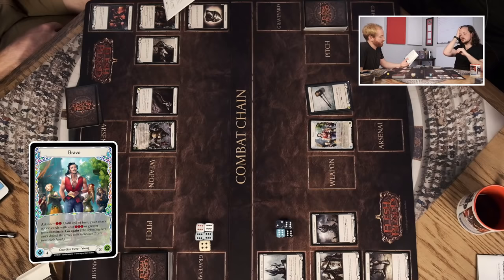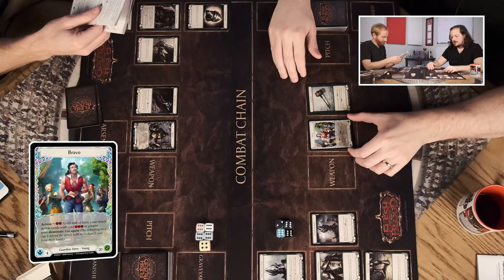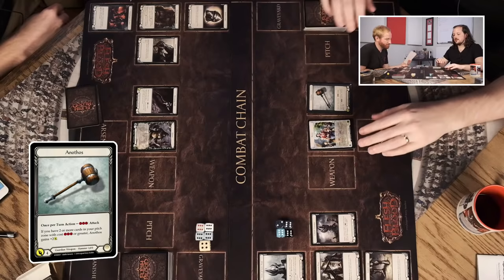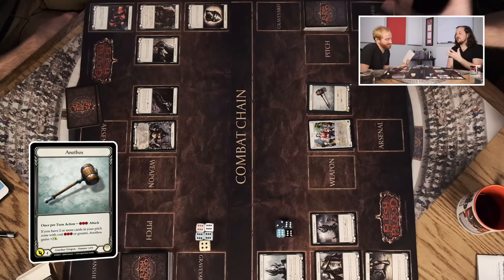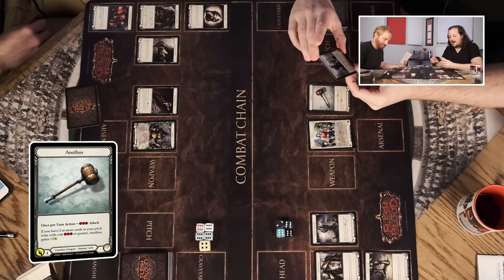I don't know what Dominate does yet. Looking in the glossary of the heroes handbook: 'an attack that is difficult to defend — the defending hero can't defend an attack with Dominate with more than one card from their hand; equipment and defense reaction cards played from arsenal are a useful way to get around Dominate.' So I can spend two to give all my expensive attacks go again and also Dominate, which makes them hard to defend against. His hammer Anothos: once per turn action, spend three to do the attack. He can spend two to give his own hammer attack go again — pretty cool.